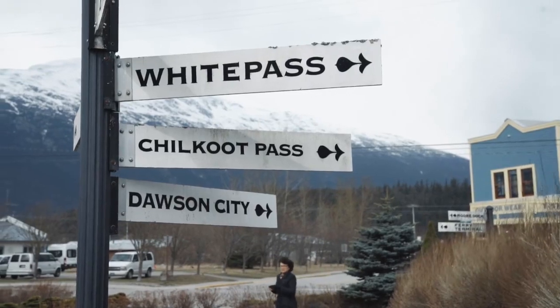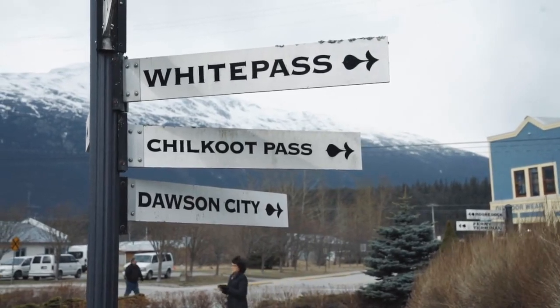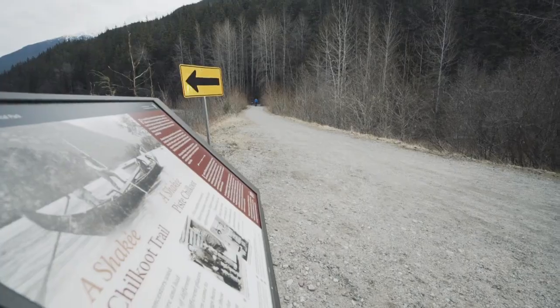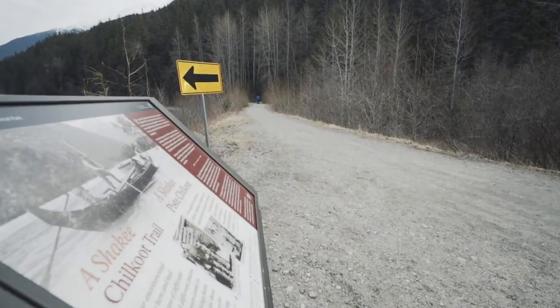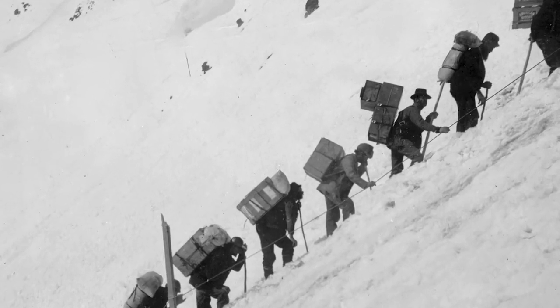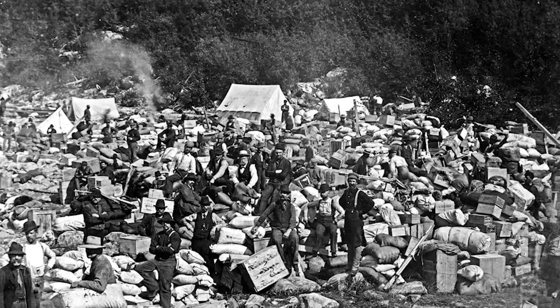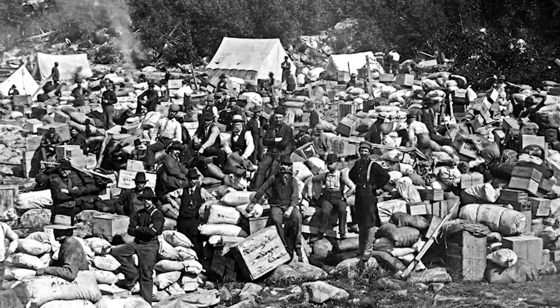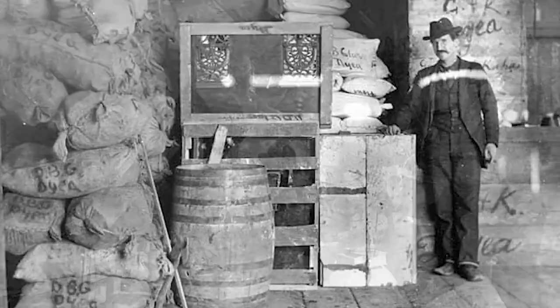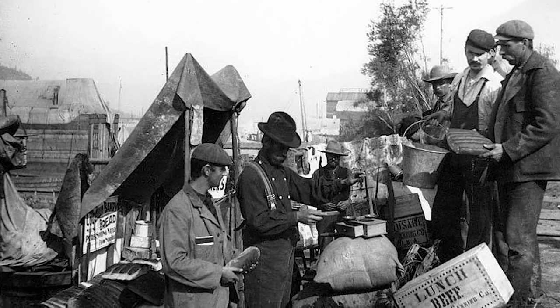And then the other trail was in Dyea, the Chilkoot Trail. The Chilkoot Trail in Dyea was a trail that people traveled on by foot. There was a very steep mountain pass called the Golden Staircase that people had to traverse. The Mounties, the Canadian authorities, required each stampeder to have a year's supply of goods in order to allow them to survive in the North during the wintertime so that they would not starve to death.